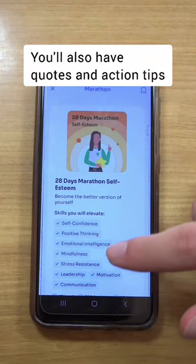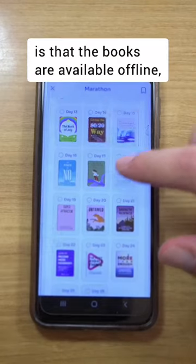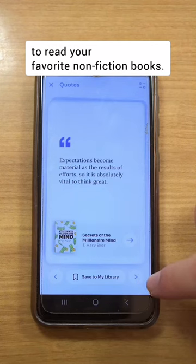You also have quotes and action tips that can be saved to your virtual library. The great thing about this library is that the books are available offline, so you don't have to worry about being online to read your favorite non-fiction books.